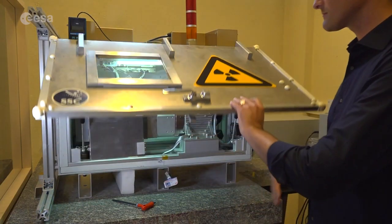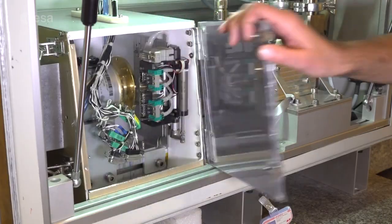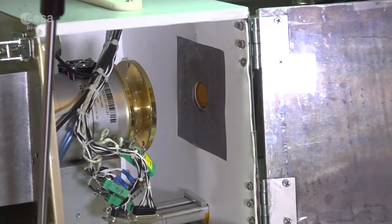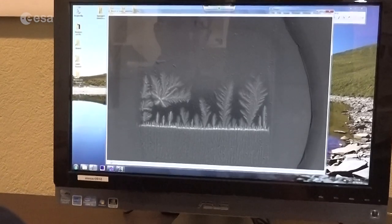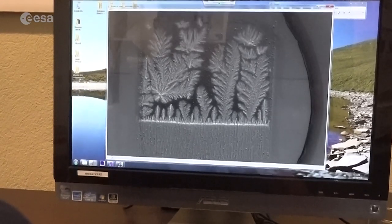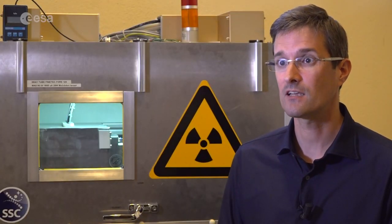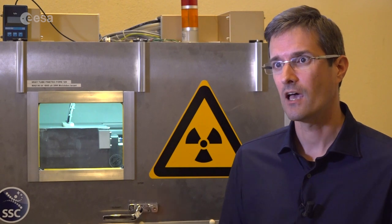An X-ray technology, similar to the one used in medicine to image bones, is offering a step forward in material science research. It shows in real time how metals transform from a liquid to a solid state. In our experiment, we melt samples of aluminum-copper alloy at 700 degrees Celsius, and then quickly cool them down to observe via X-ray videos how they solidify in real time.